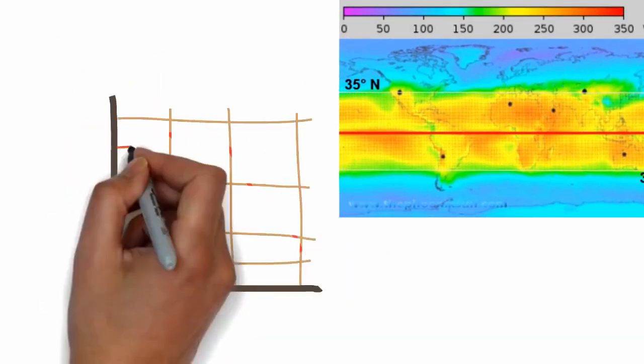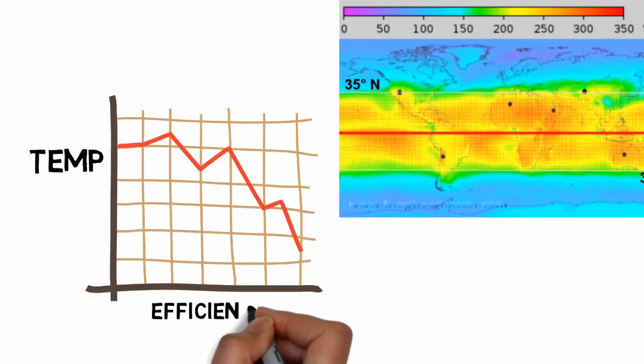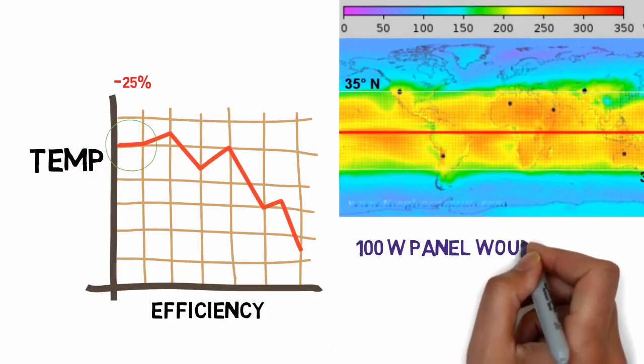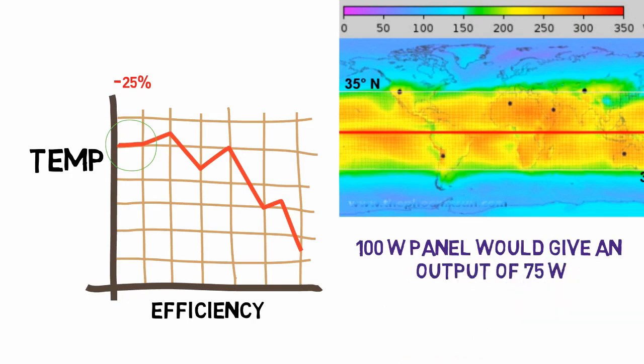In areas where they are the most beneficial — that is the Sun Belt — they can lose nearly 20 to 25 percent of their efficiency because of high temperatures, which can be more than 80 degrees centigrade. So a 100-watt panel would be making only 75 watts at most when it gets really hot. Over the scale of installation and over the lifetime of the panels, which is 30 years, this could mean significant loss of energy.